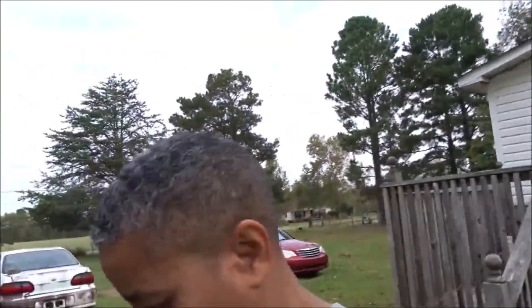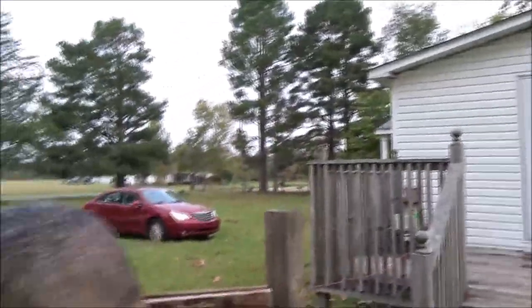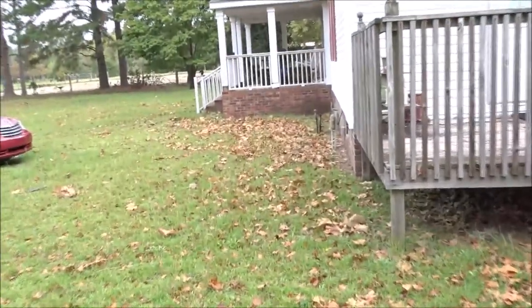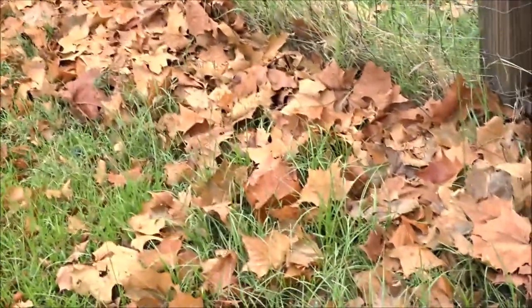It feels good out here. It's not humid at all, at least not yet. I'm sure that will change. Got some stuff to do today. These leaves changed brown really quick. All those leaves that came down from the hurricane — oh boy, do I have a lot to clean up.